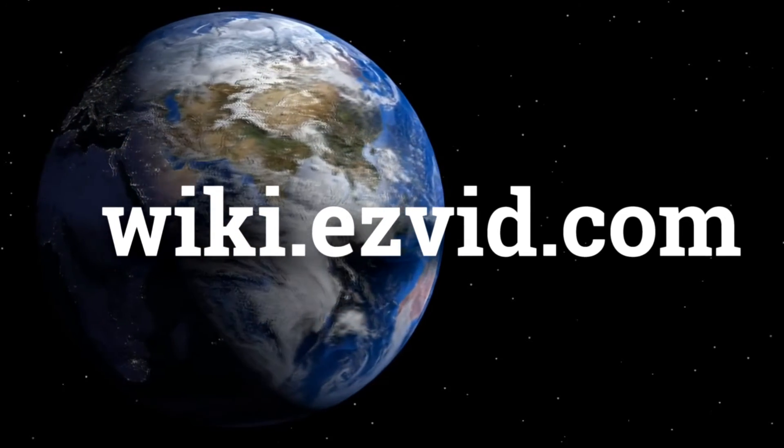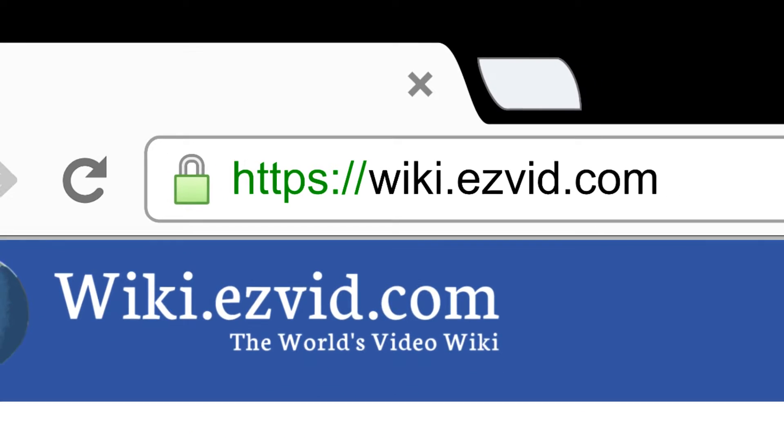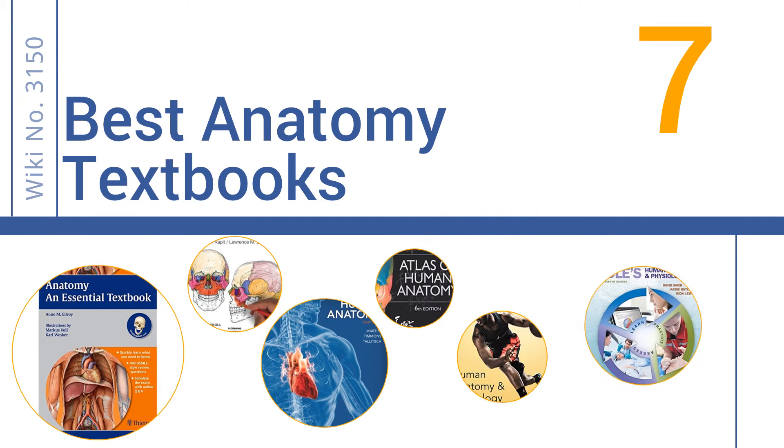wiki.easyvid.com. Search EasyVid Wiki before you decide. EasyVid presents the 7 best anatomy textbooks. Let's get started with the list.